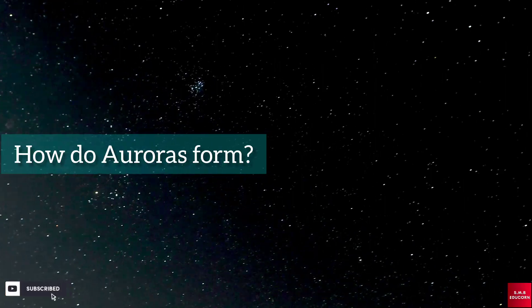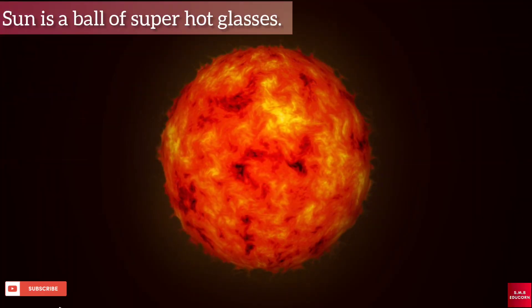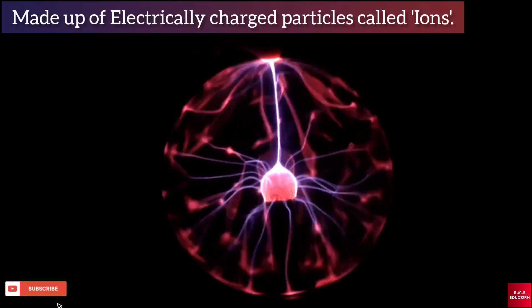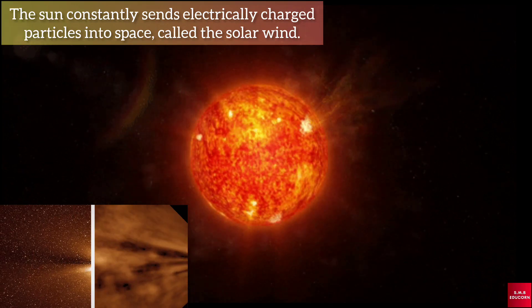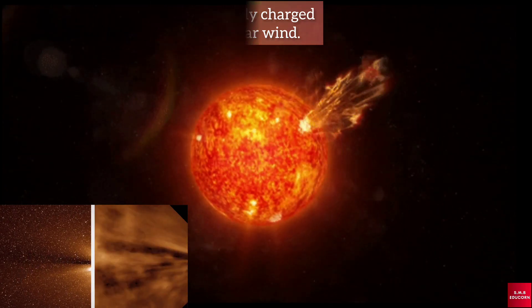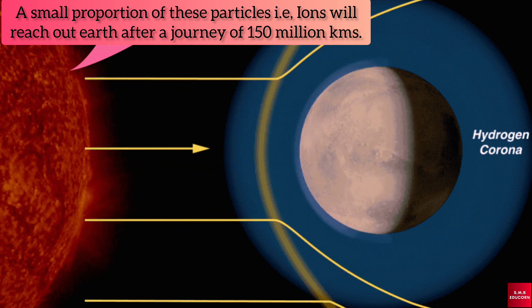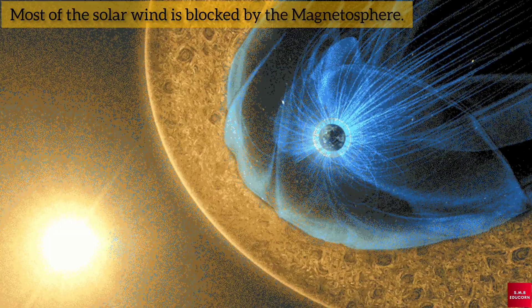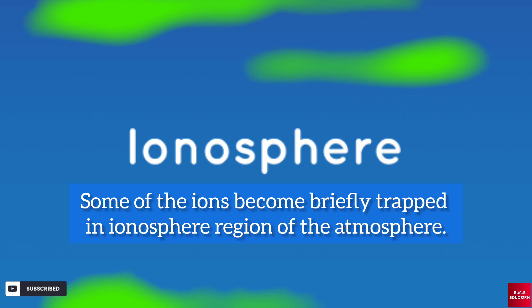Now let's understand how this beautiful light forms in the sky. The sun is a ball of super hot gases made up of electrically charged particles called ions. The sun constantly sends electrically charged particles into space, called the solar wind. A small proportion of these ions will reach Earth after a journey of 150 million kilometers. Although most of the solar wind is blocked by the magnetosphere, some of the ions become briefly trapped in the ionosphere region of the atmosphere.